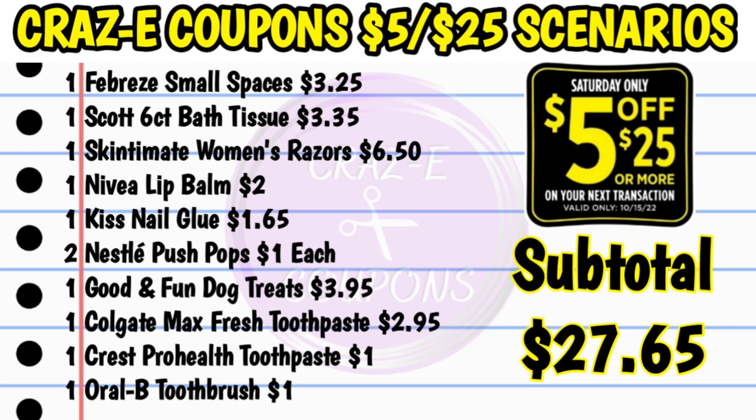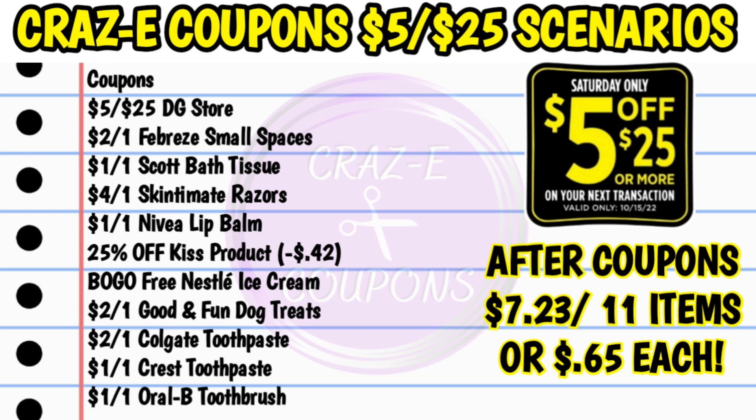For our next scenario, I tried to make a low out-of-pocket deal, but we just don't have a whole lot to work with this week at DG. Still, this turns out to be a pretty good deal. Pick up one Febreze small spaces at $3.25, one Skintimate women's razors at $6.50, one Nivea lip balm at $2, one Kiss nail glue at $1.65, two Nestle push pops at $1 each, one Good and Fun dog treats at $3.95, one Colgate Max Fresh toothpaste at $2.95, one Crest Pro Health toothpaste for $1, and one Oral-B toothbrush for $1. Subtotal is $27.65. Coupons: $5 off $25, $2 off one Febreze, $4 off one Skintimate, $1 off one Nivea, 25% off Kiss product (takes off $0.42), buy one get one free Nestle ice cream, $2 off one Good and Fun dog treats, $2 off one Colgate, $1 off one Crest, and $1 off one Oral-B. That brings your subtotal after coupons down to $7.23 for 11 items — just $0.65 each.